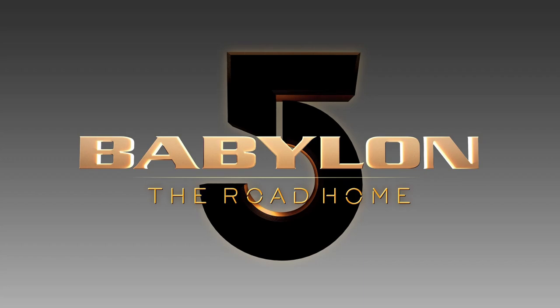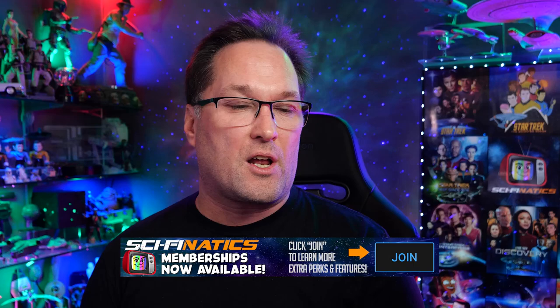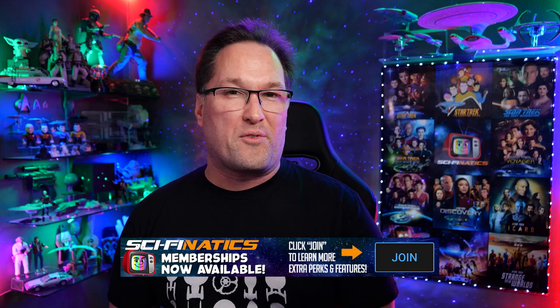Last but not least we have the logo for the movie: Babylon 5: The Road Home. The Babylon 5 portion is the same font and style as the logo during the whole run of the series. The Road Home is a slightly different font, but I think it's a nice logo that's in keeping with the style of the show. I think this is going to be an enjoyable return to B5 — I really can't wait. It's been so long since we've had decent Babylon 5.